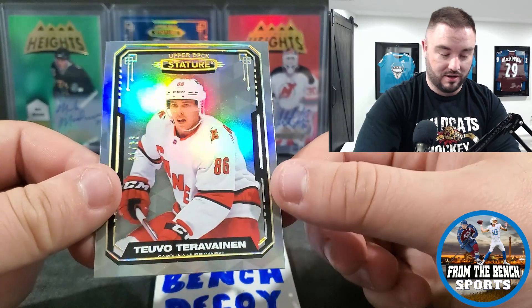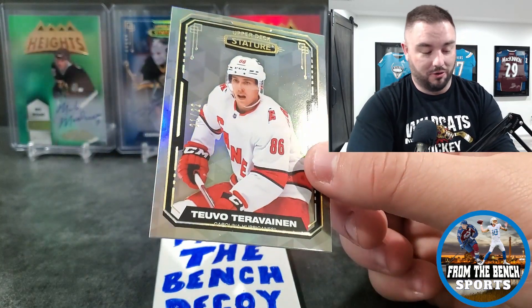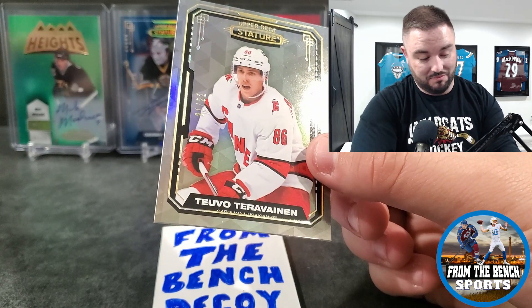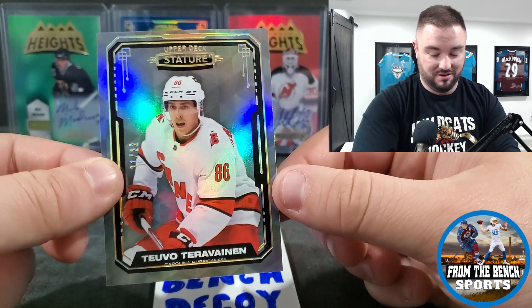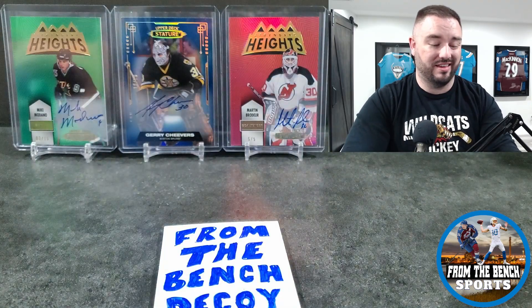What would be our hit here — Bob Bourque? I think Bob Bourque's our hit, or Tyler Bertuzzi. Nothing too crazy yet.